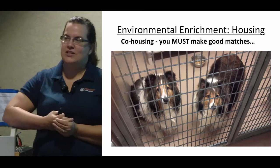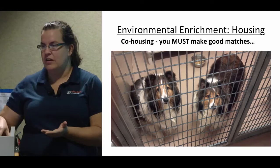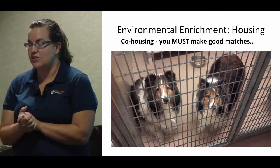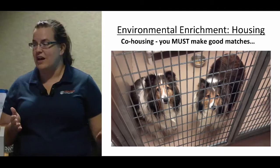Co-housing can get a little bit tricky — you have to make really good matches. It can be really good for some dogs to stay with the dog they came in with, but it can also be really irritating, because you're going from living with that dog in a house where you have all kinds of control and options for how far you'll get away from them, to living in a kennel 24 hours a day right next to each other. I have seen some dogs who came in together not want to live in a kennel together, so you need to be vigilant. Make sure they're not having conflicts or sharing food appropriately — or just feed them separately to avoid conflict.